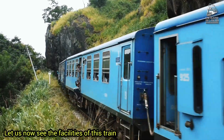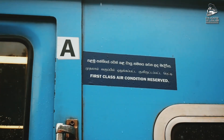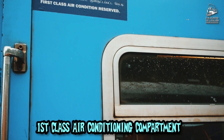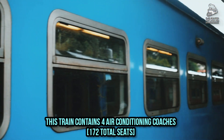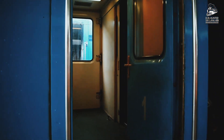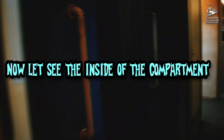Let us now see the facilities of this train. First class air conditioning compartment — this train contains four air conditioning coaches. Now let's see the inside of the compartment.